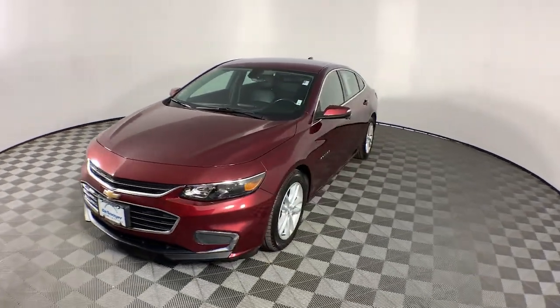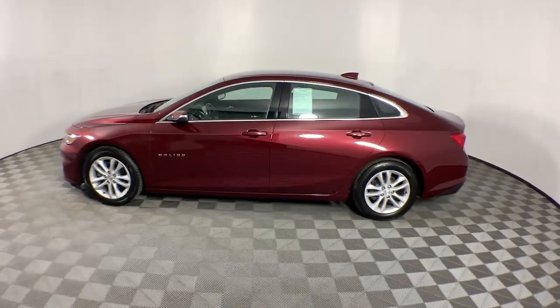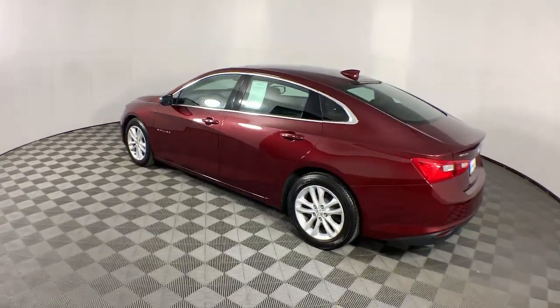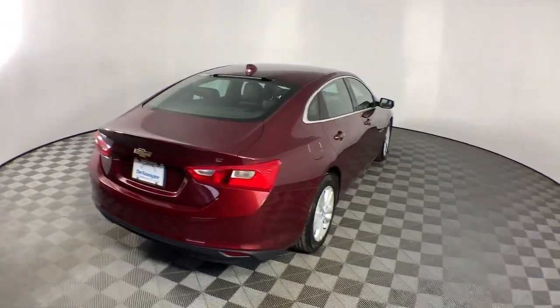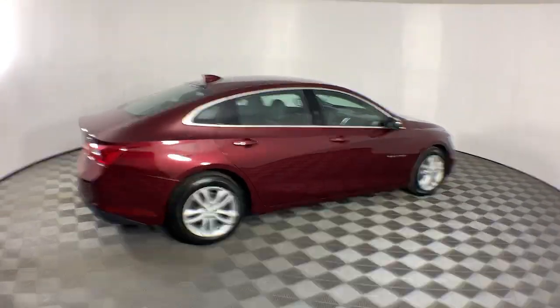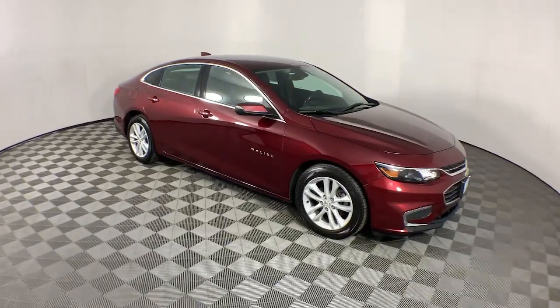Get a feel for the 2016 Chevrolet Malibu. This vehicle is an outstanding buy, with fewer than 90,000 miles on the odometer. The Malibu delivers the comfort and convenience of a four-door luxury midsize with the refined agility and sculpted looks that inspire true driving pleasure.